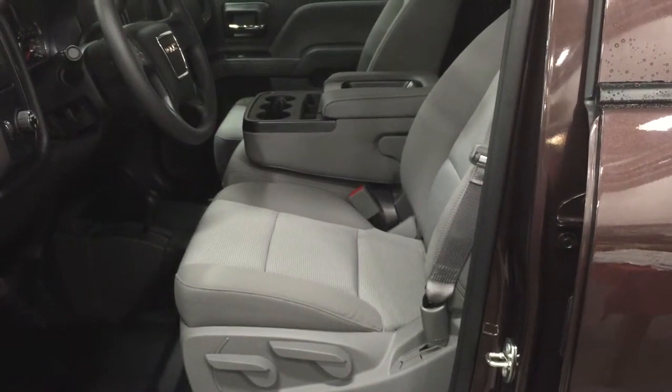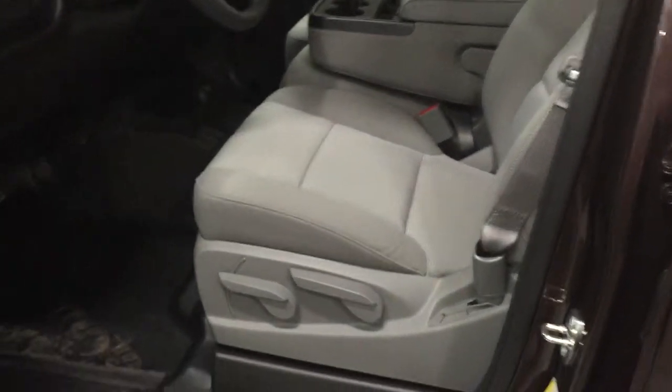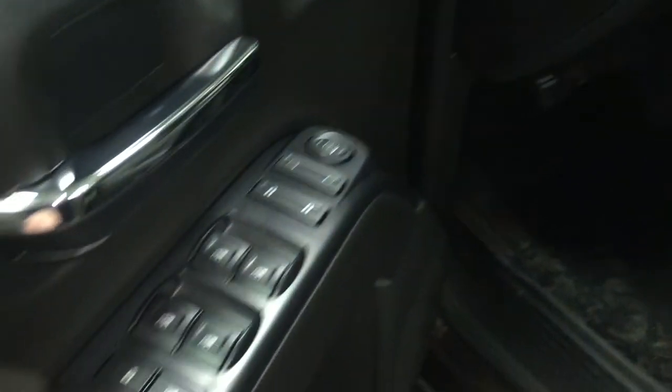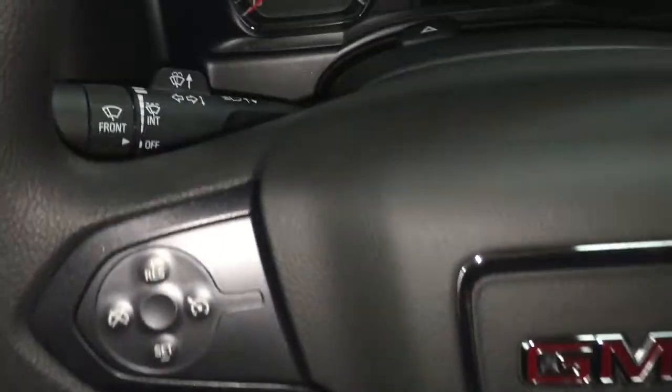Taking a quick look inside this vehicle, we can see that the upholstery is all cloth. There are handles to adjust the driver's seat. In the door you have plenty of room and storage, power windows, power lock, power mirror, and child safety lock. There's trailer brake integration, lighting, and cruise control right on the steering wheel, along with your wiper and signal controls.